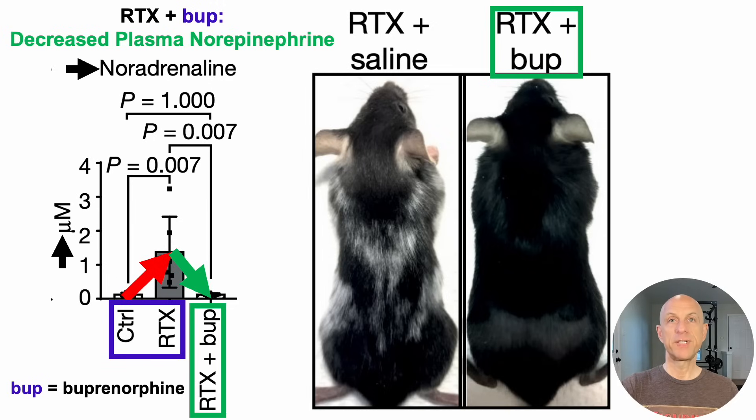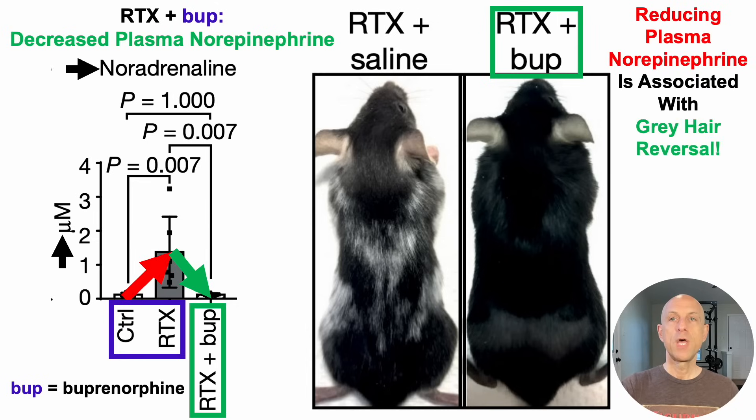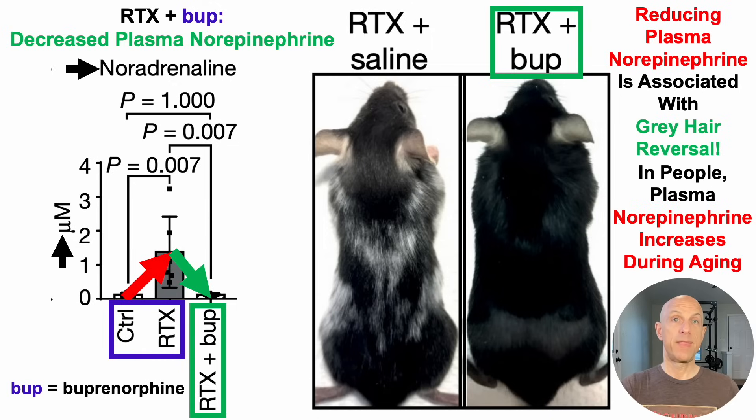The paper I'm referencing, which I'll link to in the video's description, had a couple more mechanistic ways demonstrating a role for norepinephrine on hair graying, at least in mice. I'd encourage checking out the paper in the video's description. From these data, we can see that reducing plasma levels of norepinephrine is associated with gray hair reversal. And the big question is: does this apply to people?